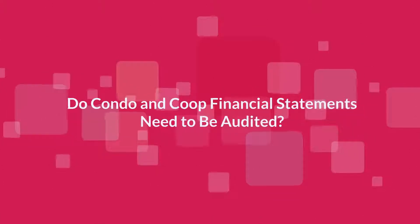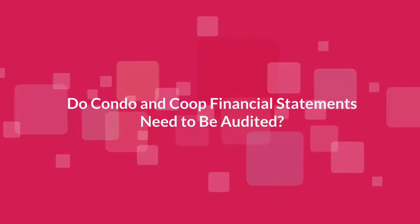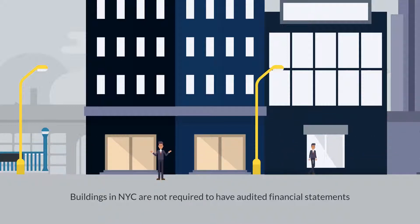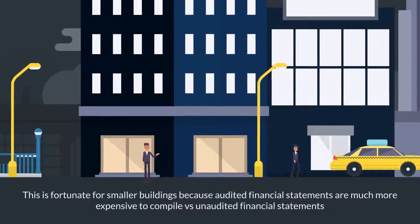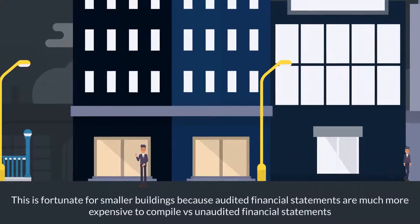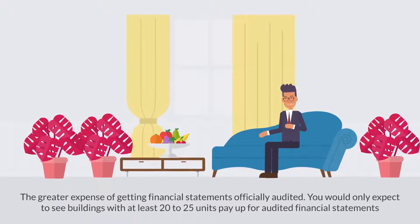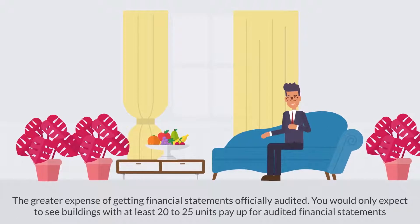Do condo and co-op financial statements need to be audited? Buildings in New York City are not required to have audited financial statements. This is fortunate for smaller buildings because audited financial statements are much more expensive to compile versus unaudited financial statements. Because of the greater expense, you would only expect to see buildings with at least 20 to 25 units pay up for audited financial statements.